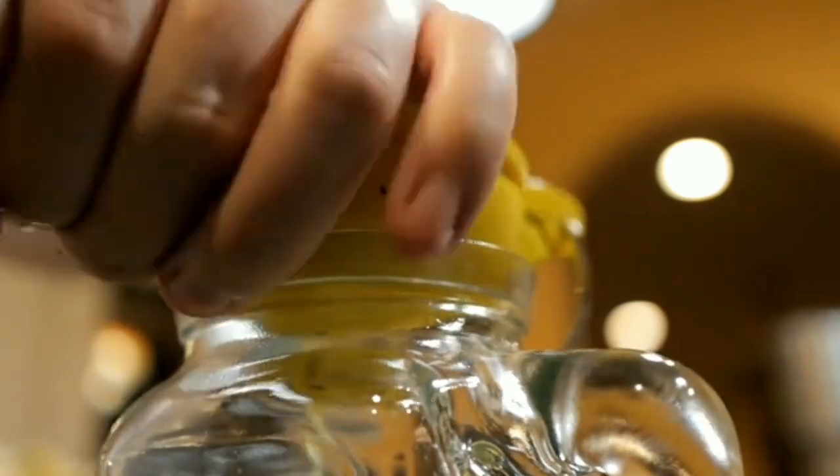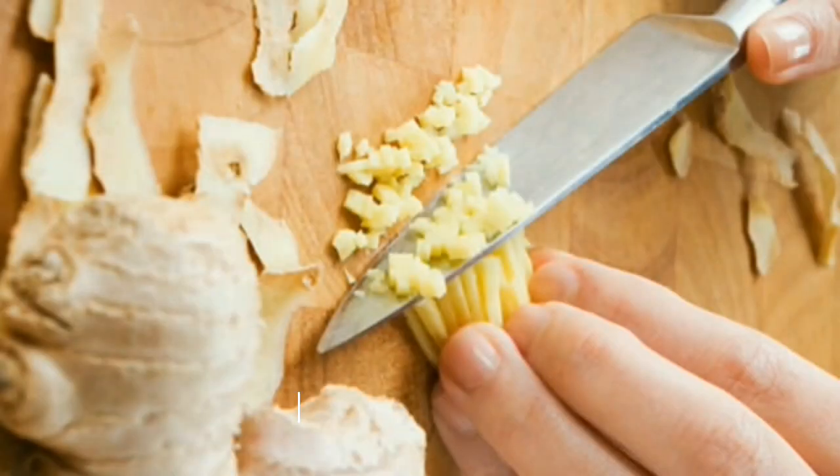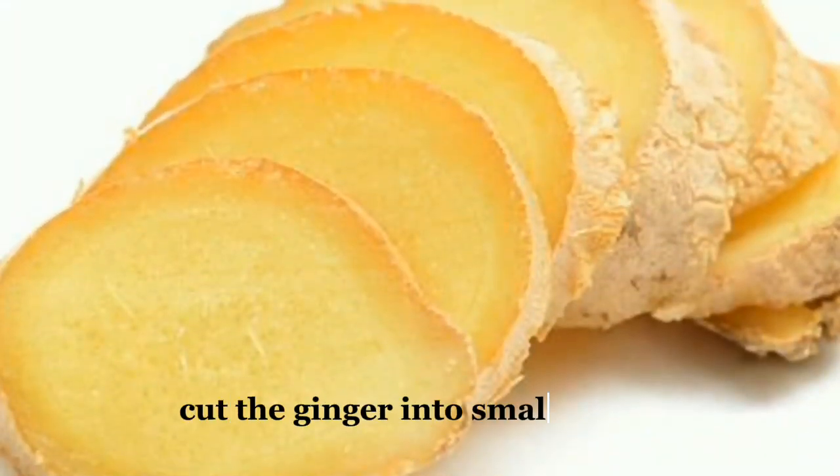Squeeze the juice from the lemons into a bowl. For the ginger, use one full piece — no need to peel it, as the skin contains beneficial compounds. Cut the ginger into small pieces.